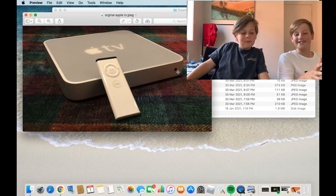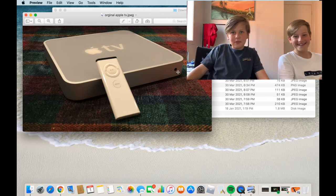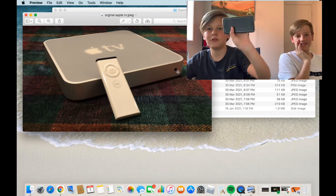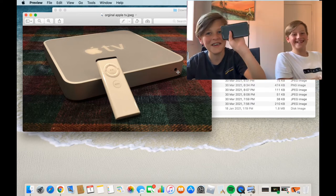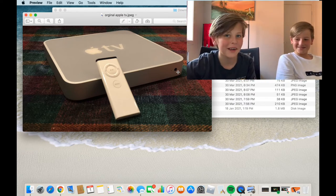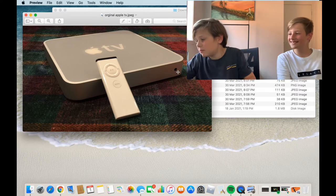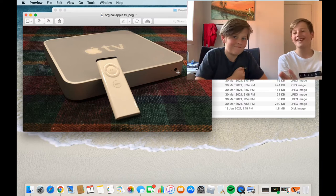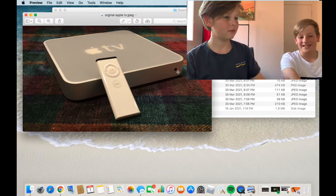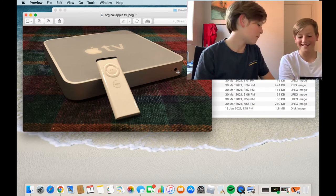No hate for Samsung users — it's just that we're Apple people. We're recording on an iPhone XR, have a MacBook, and he has an Apple Watch and AirPods. Moving on from the original Apple TV remote — it's not very durable-looking. The new remote, on the other hand, is much better.